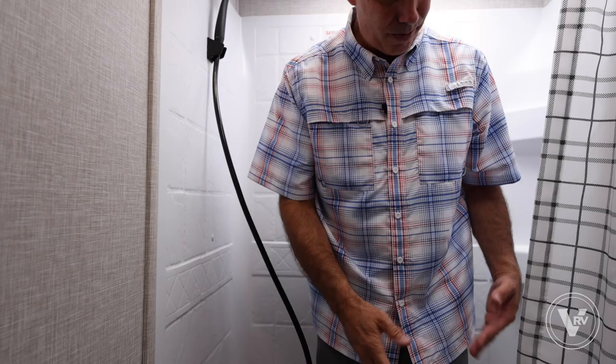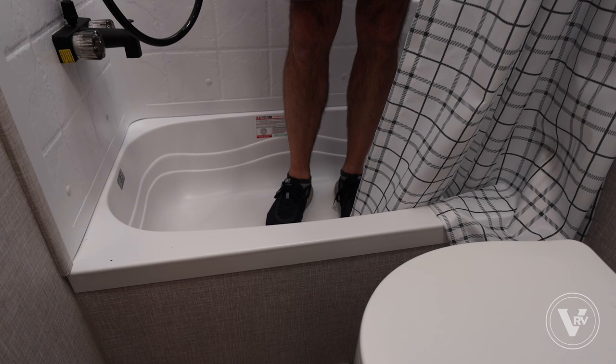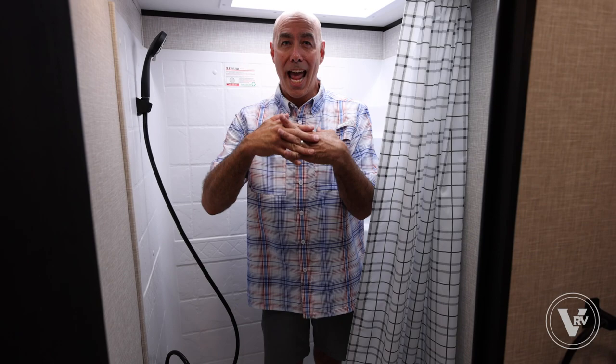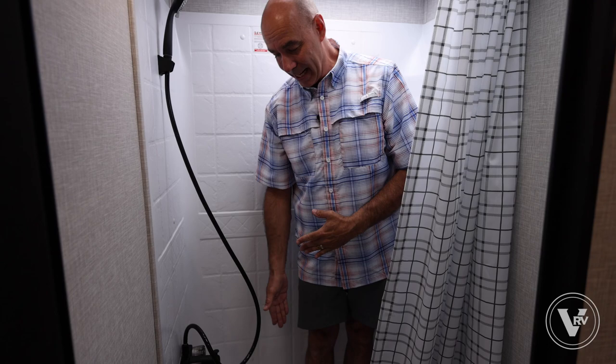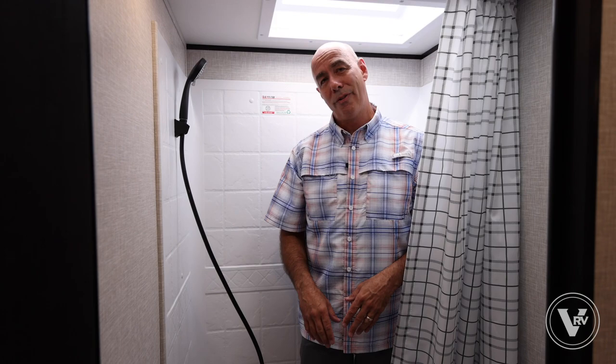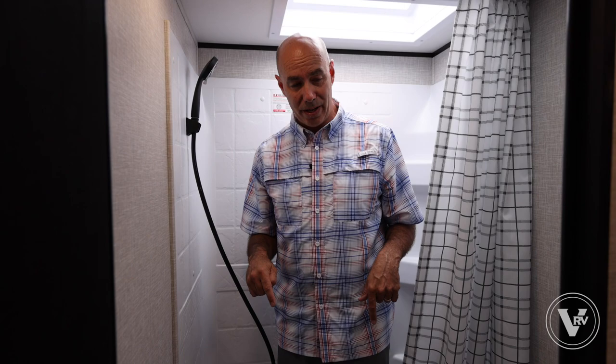Jayco reinforces the base of all shower and tub bases with three-quarter inch tongue and groove plywood. Step in here and do this — it's not giving at all. You don't want those plumbing connections stressed by stepping in and out, as that could cause a leak for years before you'd ever notice it. It's reinforced, and that's one of those things you can't see in a Jayco that really makes a difference in quality.